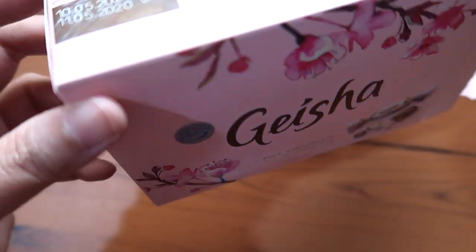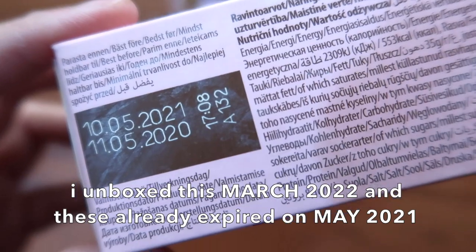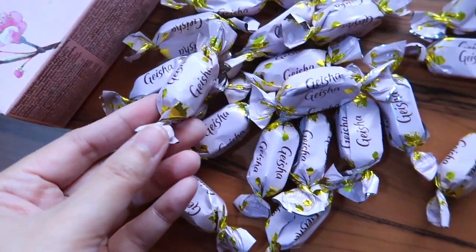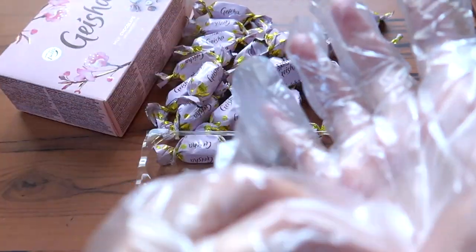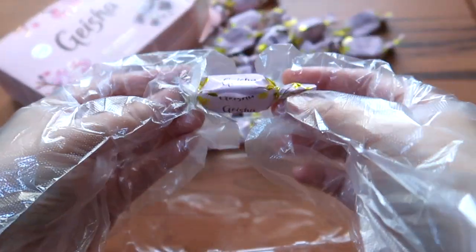This Geisha chocolate has been expired since May 2021. Today is March 27, 2022, so let's see how an expired Geisha chocolate milk chocolate looks like. Since I'm handling expired products, I put on gloves, and I'm also putting on my mask.